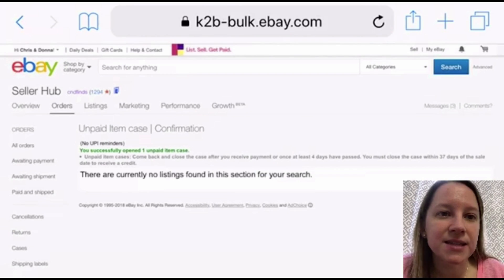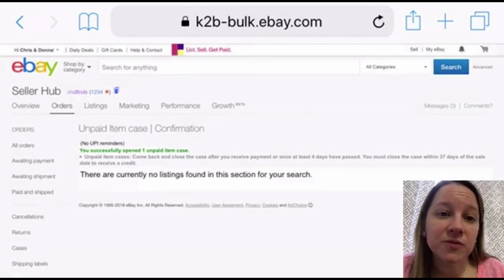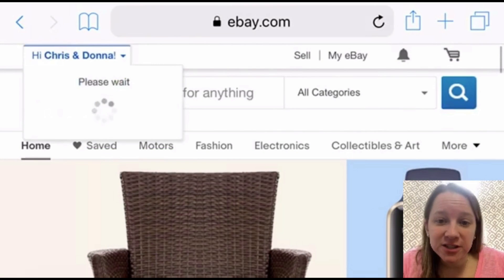eBay requires you to wait two days before you can open an unpaid item case, and then four more days after that before you can close the case. When you close the case, the nice thing is eBay will give you your final value fees back, and you can also decide whether or not you want to relist the item.